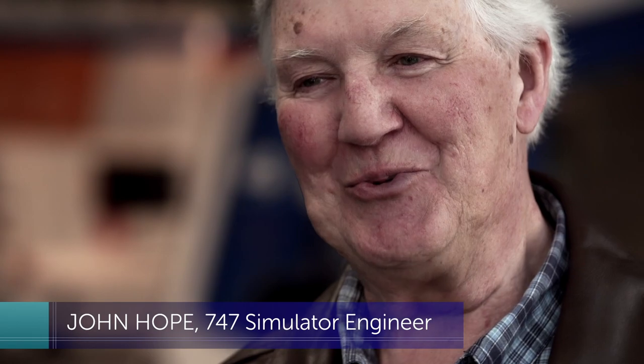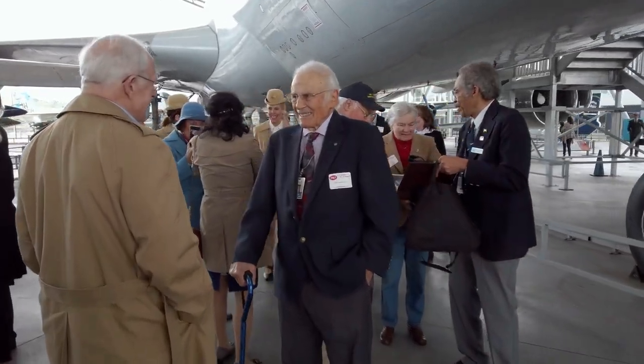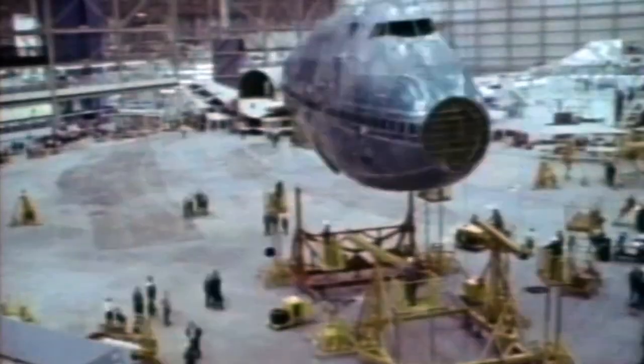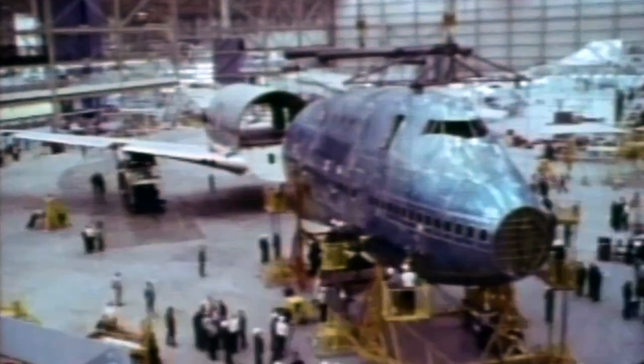They were trying to do things that hadn't actually been done before on an airplane, the magnificence of which they'd never seen before. The Incredibles were a team of 50,000 engineers, mechanics, and pilots who built the world's largest factory so they could create the world's biggest commercial airplane inside it — all in 29 short months.